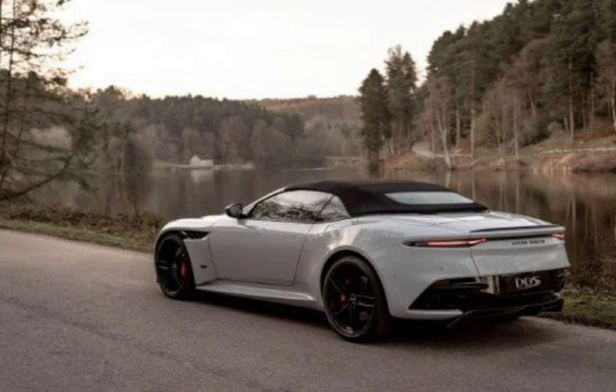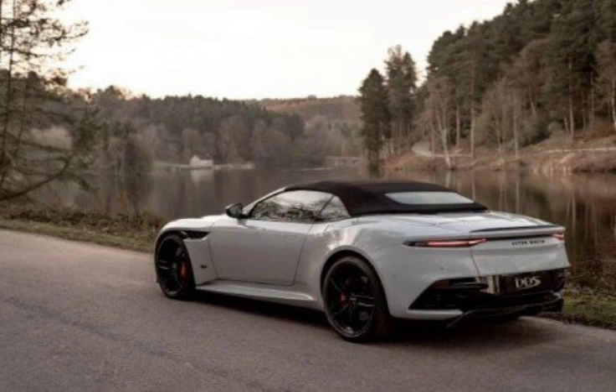Aston says it has tuned the DBS Volante's sound to better enliven its occupants. Good.